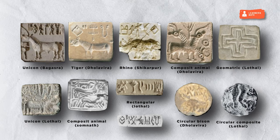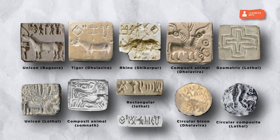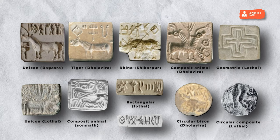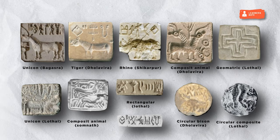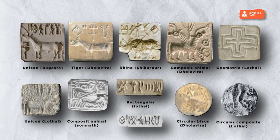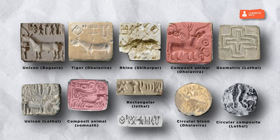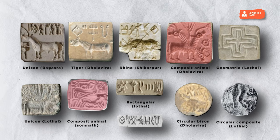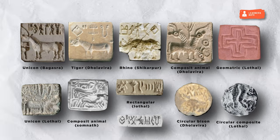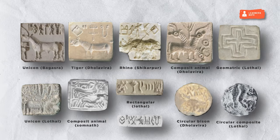Seals were primarily used for commercial purposes and helped in communication. Discovery of various seals in Mesopotamia and at sites such as Lothal indicates that seals were extensively used for trade. Some seals with a hole in them have been found on dead bodies, indicating use as amulets carried on the persons of their owners, probably as a form of identification. Mathematical images have also been found on some seals, possibly used for educational purposes. Seals with symbols similar to the swastika design have also been found. Famous seals include the Pashupati seal and the unicorn seal.